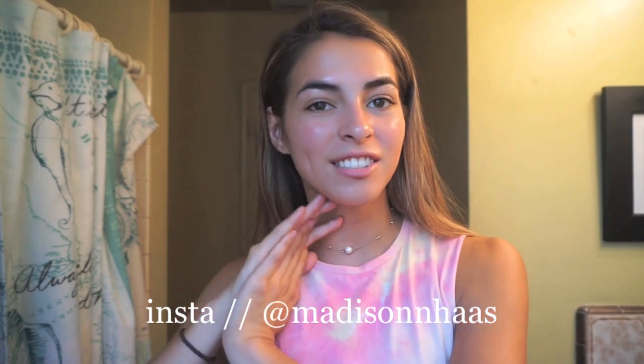Hey guys, welcome back to my channel. Today I am doing a lazy girl skincare routine. This is what I've been doing in the summer when it's late at night and I don't really feel like going to the bathroom and washing my face. This is just what I have in my room. I use these when I'm really lazy and not doing my normal skincare routine — the one that helps with my acne. This doesn't really help with my acne, it really just cleans my face, so just know the difference.